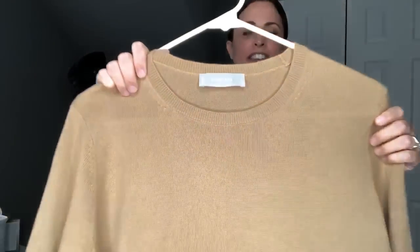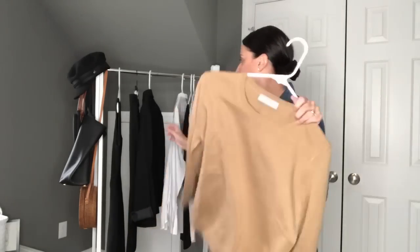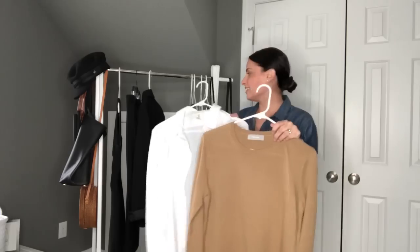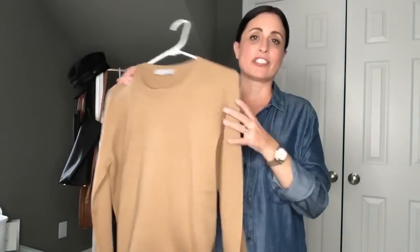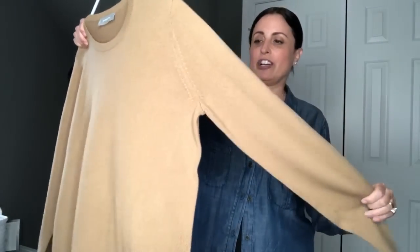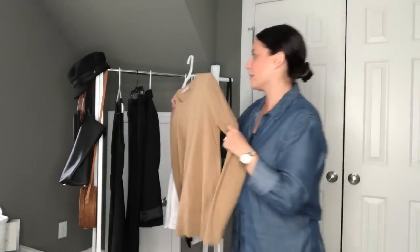I tend to go for crewnecks — crewnecks are my favorite style of sweater — but I do have some in v-neck and turtleneck as well. It depends on what style you enjoy wearing. I do like to wear a v-neck sweater with a collar shirt underneath; that's a great look for work or just casually. I absolutely love sweaters as a must-have layering piece. It doesn't have to be cashmere — any type of lightweight wool or natural fabric that you can wear from season to season is a great way to go.